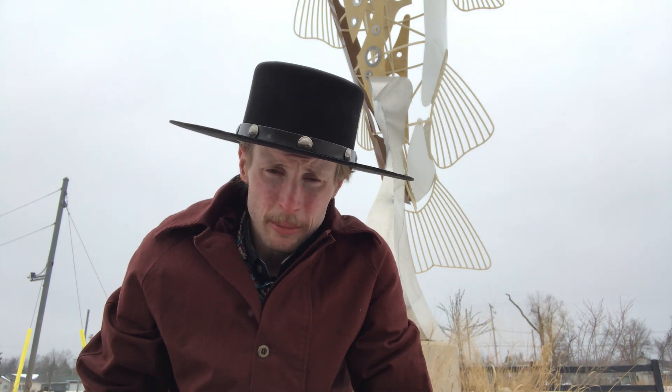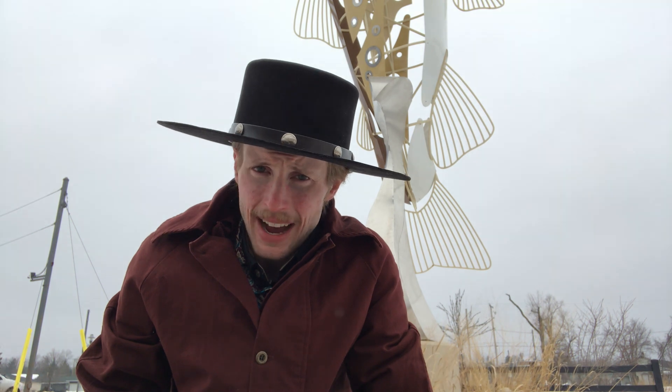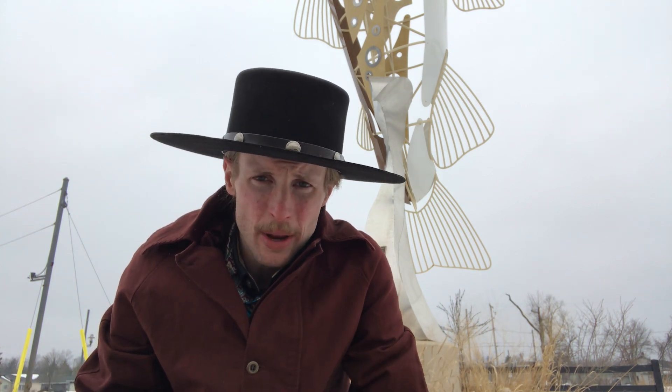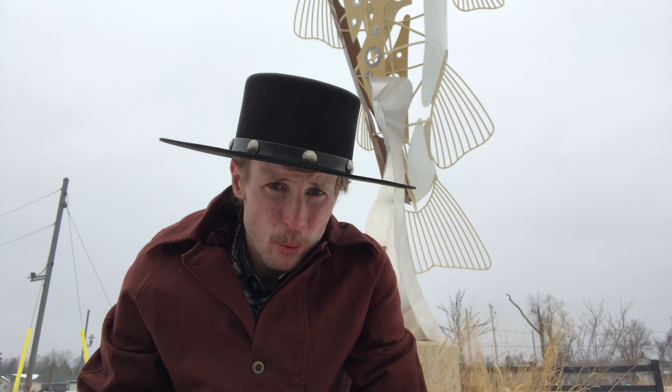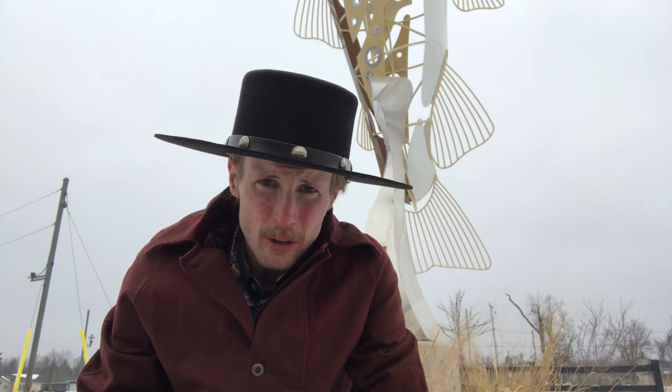Hello A38 family and welcome back to our channel. You're here with Andrew and today I'm in Baldwin, Michigan checking out the world's largest brown trout sculpture, which you can see its tail fin right behind me. It stands 25 feet tall and eight feet in diameter, so if you follow me along I hope you enjoy.